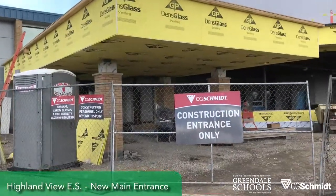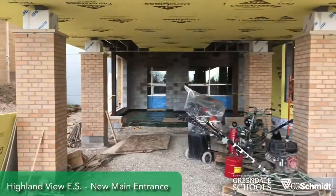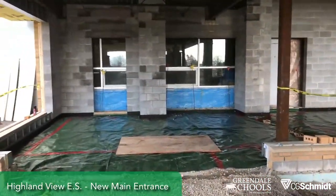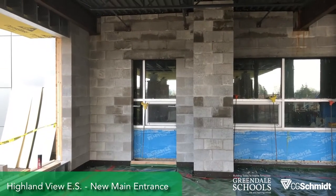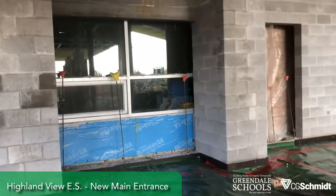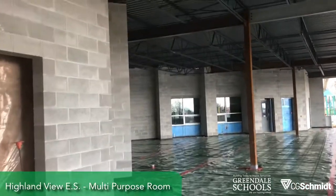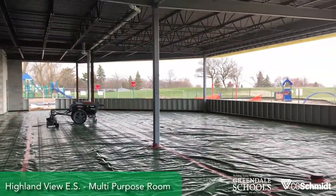Now we're at Highland View. Walking through the gate, the first thing you'll see is the new canopy, which will be the new main entrance to the building. Tomorrow we'll be pouring this concrete slab. The doorway to the left will get you into the office, and this opening to the right will be a large window. This will be the other door — I'm standing in the vestibule right now — and this is the new MPR, the multi-purpose room, which will also have lots of windows.